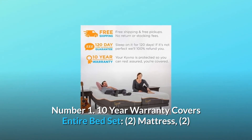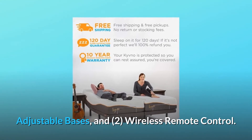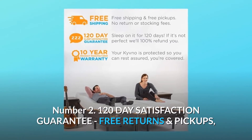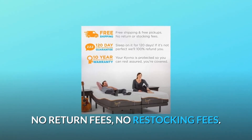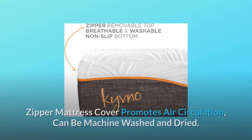Number one: 10-year warranty covers the entire bed set — two mattresses, two adjustable bases, and two wireless remote controls. Number two: 120-day satisfaction guarantee with free returns and pickups — no return fees, no restocking fees.